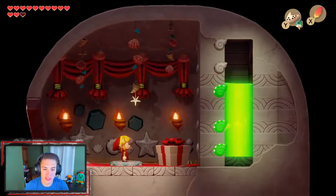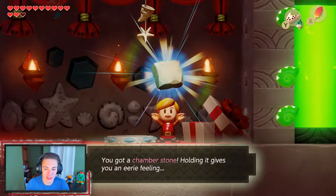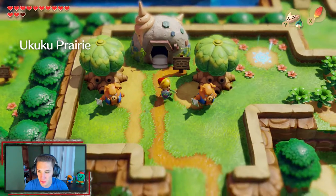We open the chest and it's a Stone! 'You got a Chamber Stone — holding it gives you an eerie feeling.' We'll find out what it does in another episode.